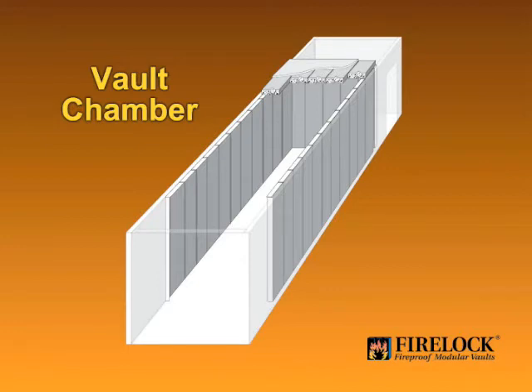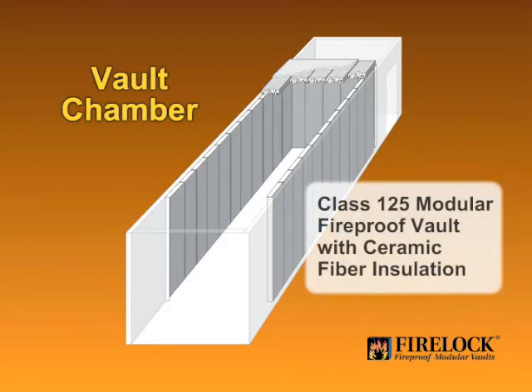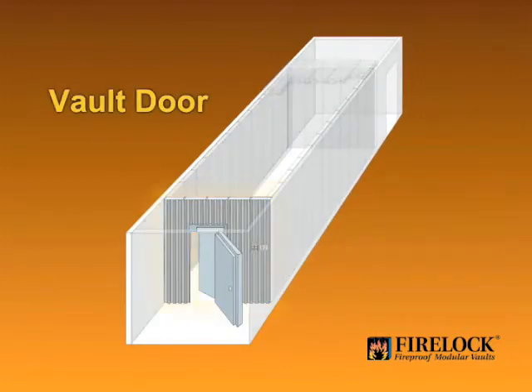FireLock vaults are also built with an insulated floor to protect against heat exposure from under the container. The core of FireLock panels is ceramic fiber insulation, the same material used in high temperature industrial applications like steel foundries. A double door assembly is installed in all FireLock class 125 vaults, because there is no single door that can achieve the class 125 rating.